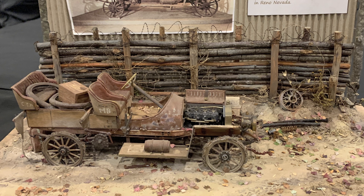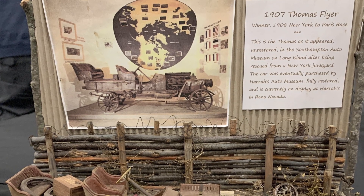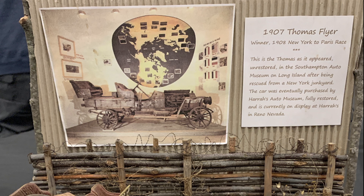This is the car that won the great race. It was built by the Thomas Automotive Company — one of their models called a Flyer. It's a great diorama, and it's interesting because they've chosen to show what the car looked like after it had been abandoned in a New York junkyard. This is the famous 1907 Thomas Flyer, winner of the 1908 New York to Paris race.